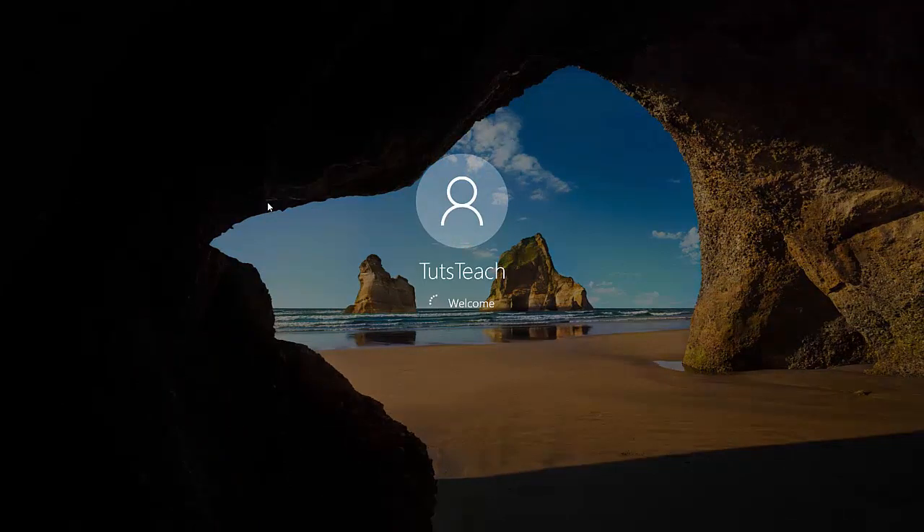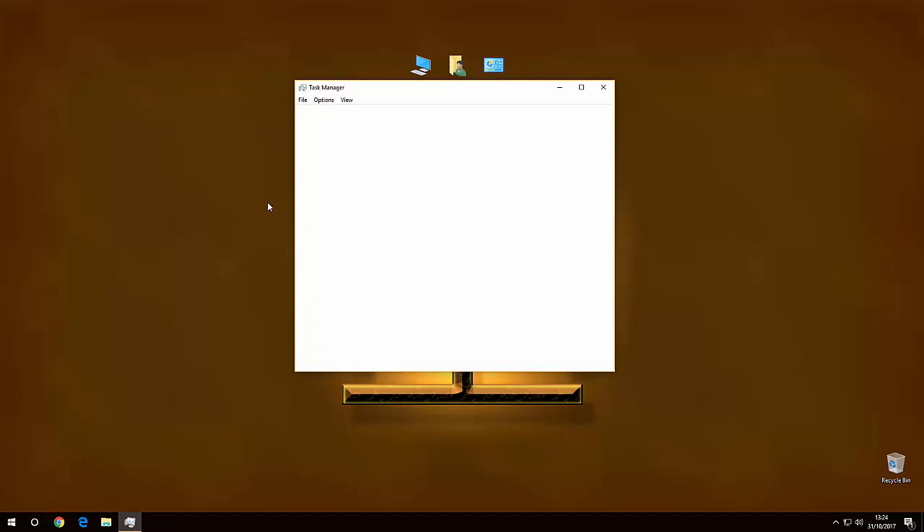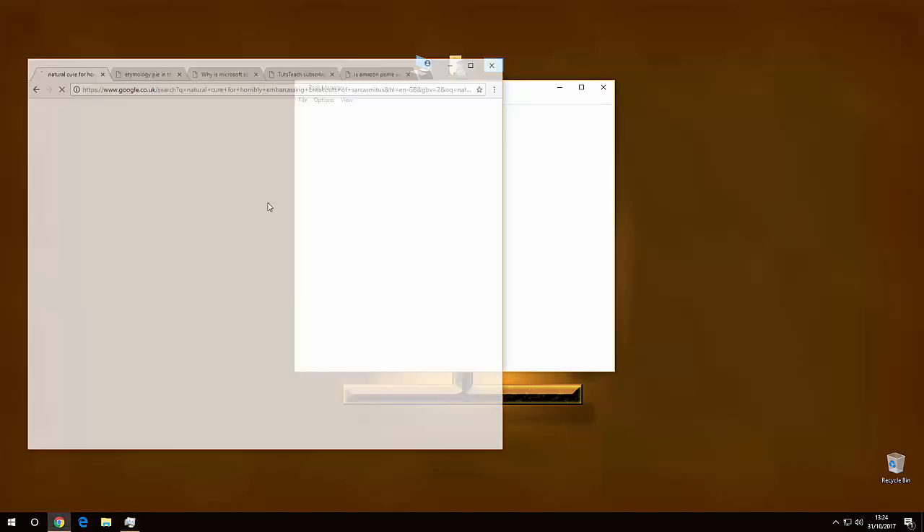Logging in. Okay, and now we have the desktop — but wait for it, just watch. Any second now. Even though I haven't told it to do this, there's Task Manager for no reason. And there's Chrome.